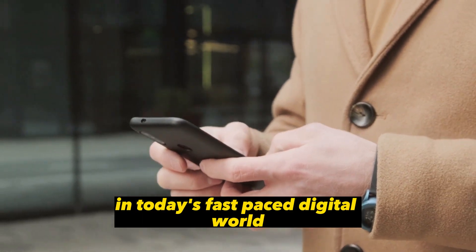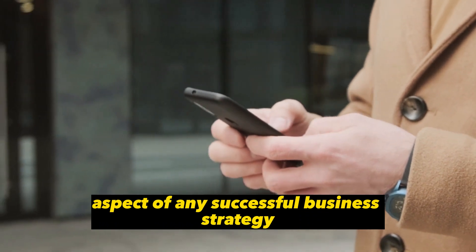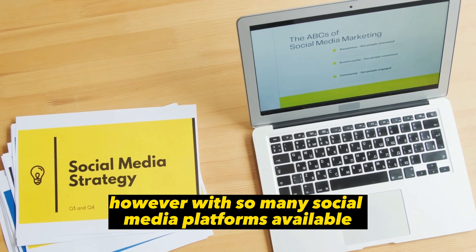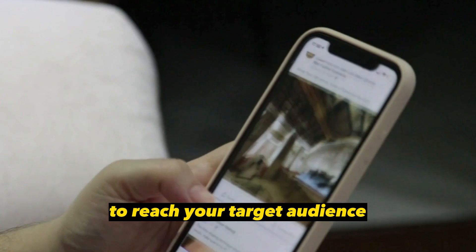In today's fast-paced digital world, social media marketing has become an essential aspect of any successful business strategy. However, with so many social media platforms available, it can be challenging to determine the best approach to reach your target audience.